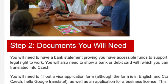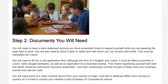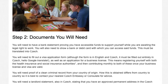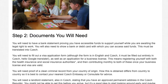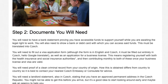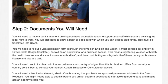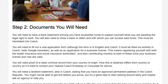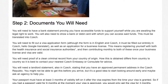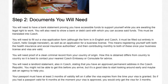Step 2: Documents you will need. You will need a bank statement proving you have accessible funds to support yourself while awaiting the legal right to work. You will also need to show a bank or debit card to access those funds. This must be translated into Czech. You will also need to fill out a visa application form — though the form is available in English, it must be filled out entirely in Czech — as well as an application for a business license.